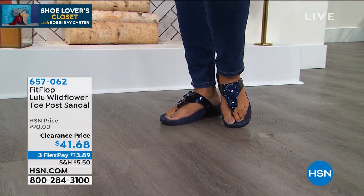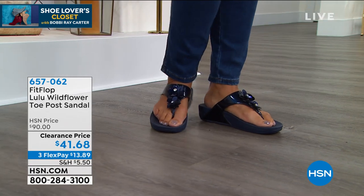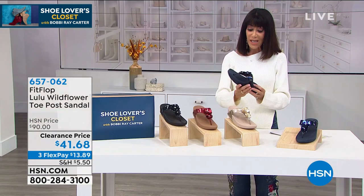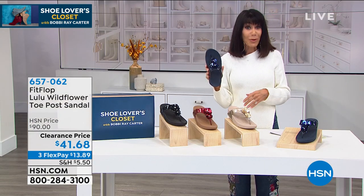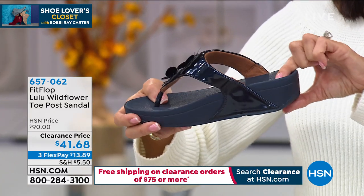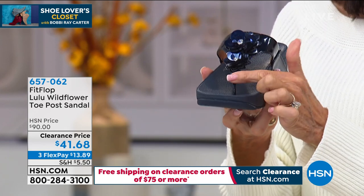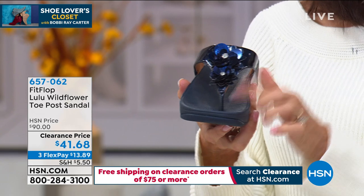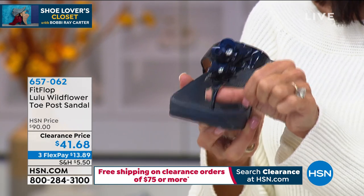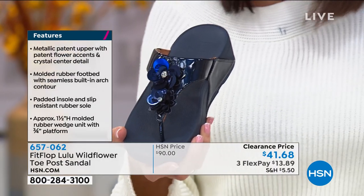Look at how cute they look! She wears a 10, and she's in the 10. So if you're a whole size, go with your whole size; if you're a half size, go down to the next full size. Have you been looking for the perfect sandal in navy? Super, super lightweight. And having the seam to the front is such an important point — so many times a seam digs into your foot. Seam is to the front, so everything in back is super smooth.